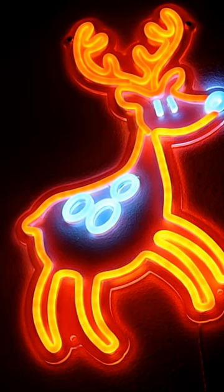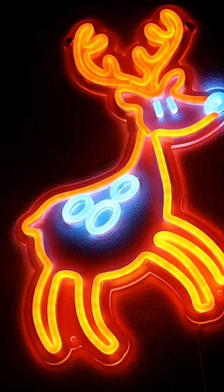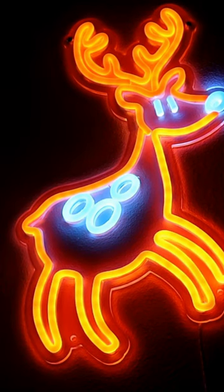Everything seems to be working correctly. Adding another addition to the wall — I think it looks pretty good, pretty convincing as neon. If you put this in a bar setting, I don't think it would be tough to tell the difference between this and real neon. It's pretty convincing, so I do recommend it.